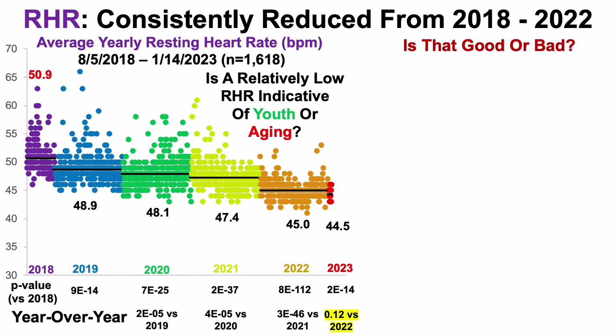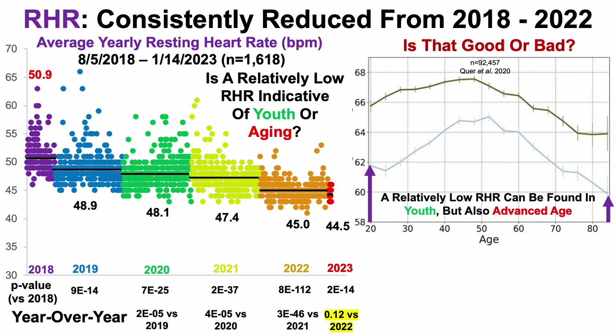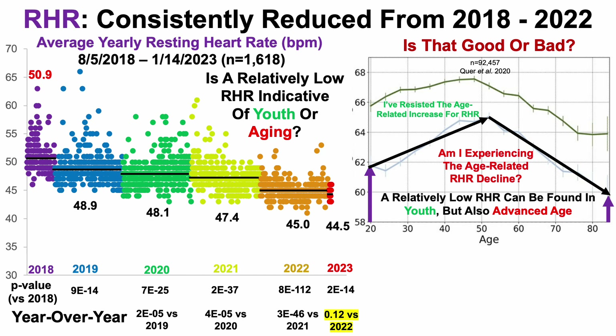Is that good or bad? A relatively low resting heart rate is found in youth, but also in advanced age. I've definitely resisted the age-related increase for resting heart rate — based on population data, we could have expected to see my resting heart rate increase up until about 50 years. But notice that it's also possible that because I've reduced resting heart rate over the past four-plus years, I may be experiencing the age-related decline for resting heart rate.